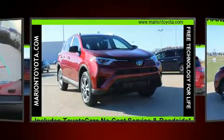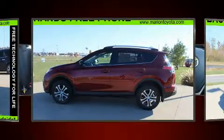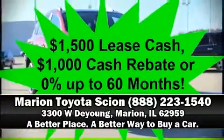Adaptive cruise control maintains a preset distance behind the car ahead of you, simplifying highway driving and enhancing safety. Our team is professional and we offer a no pressure environment. Please don't hesitate to give us a call.